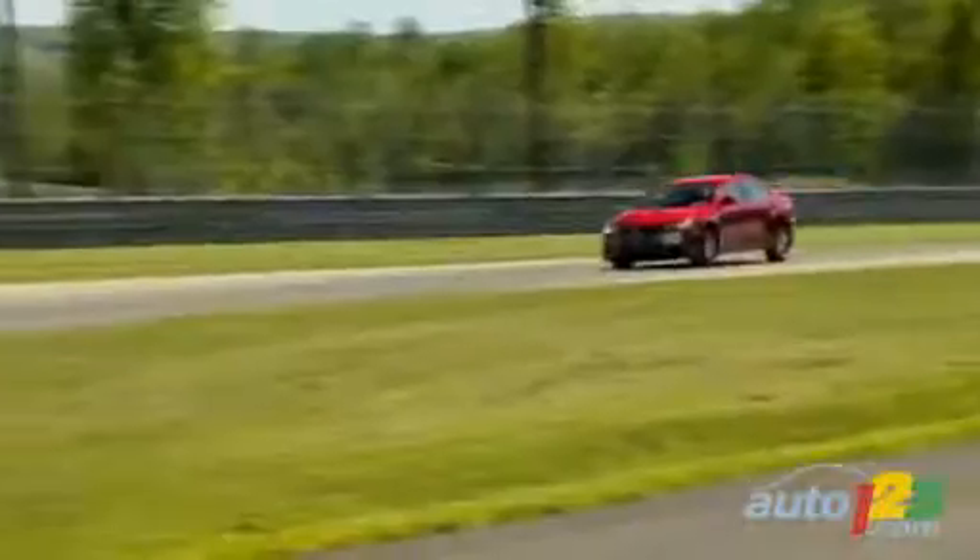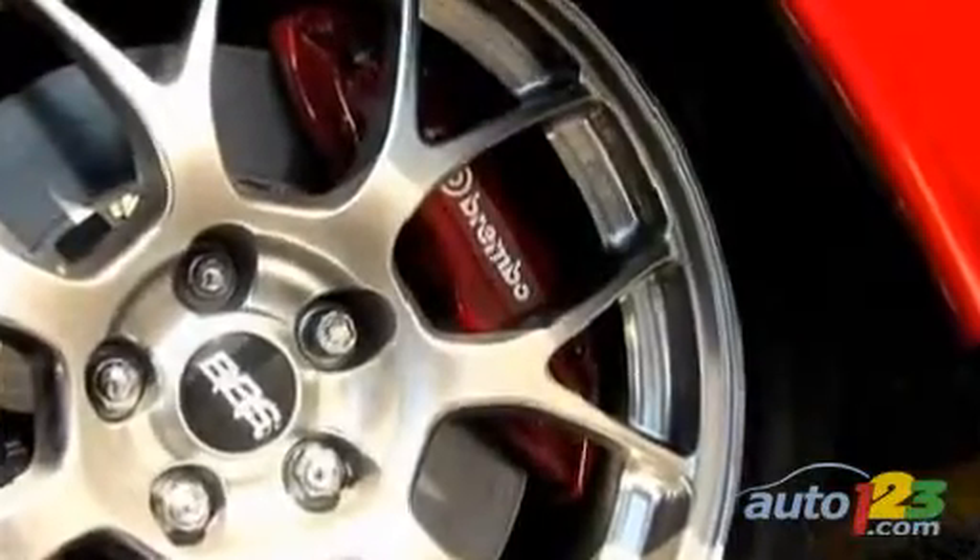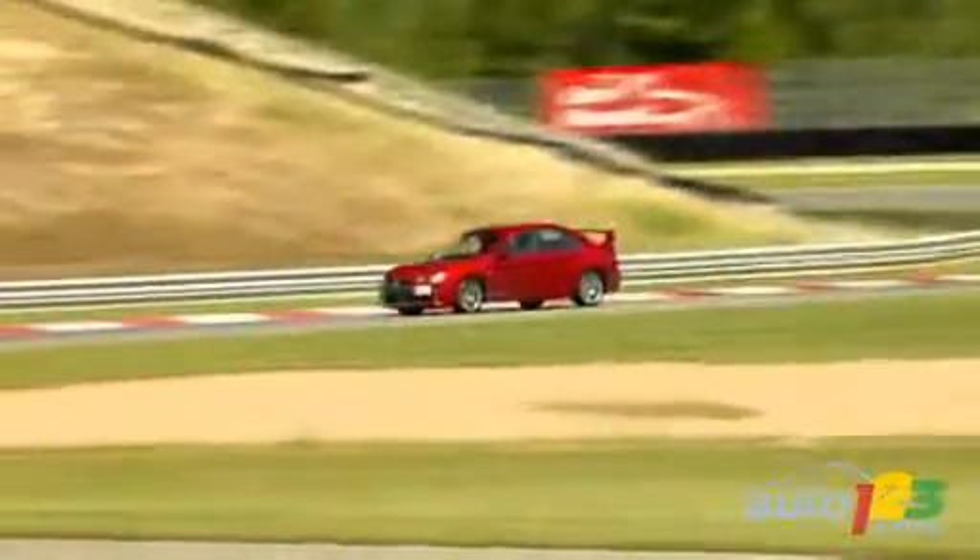On the track, where brakes usually take a beating and can make a big difference in lap times, the EVO's powerful Brembo ventilated discs proved fade-free and up to the task, quickly slowing down the car before entering the apexes.